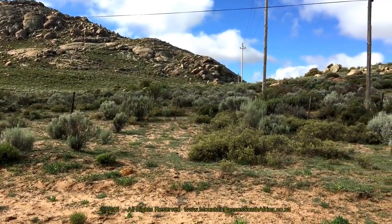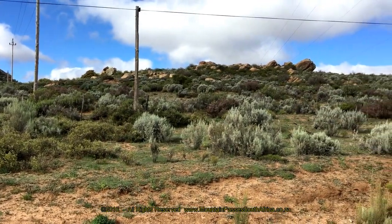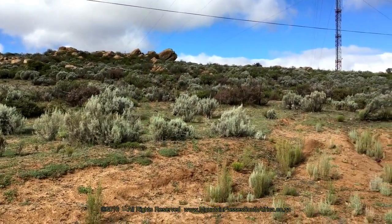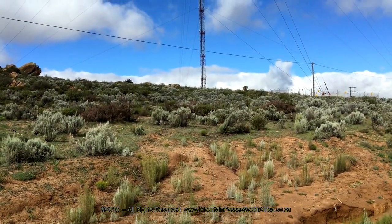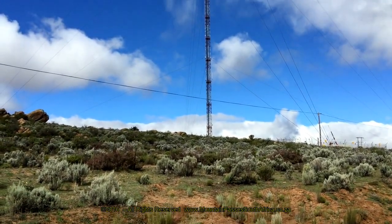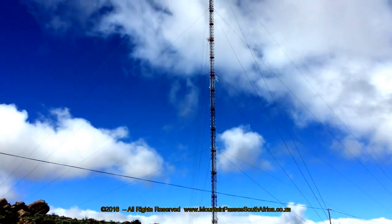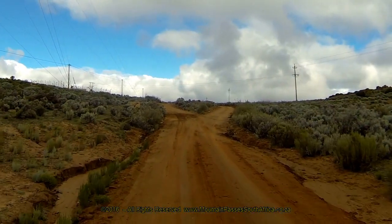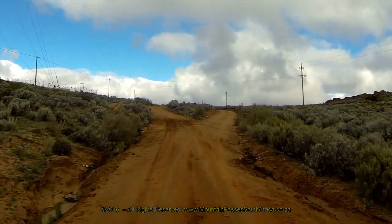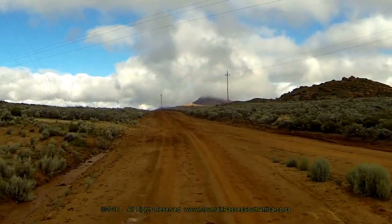This is not the true summit point of the pass, which occurs 500 metres further at the 2.8 kilometre mark. It's not often that public access to these huge towers allows such close proximity viewing, and if you appreciate modern engineering this is a good spot to stop and marvel at the sheer height of this tower and the engineering involved in its construction. There is a split in the road at the summit point which rejoins again 100 metres later — make sure you keep left at the split.